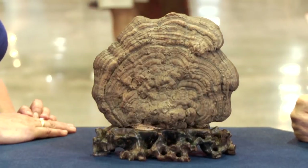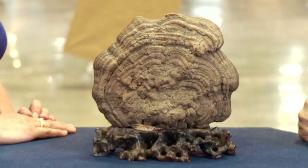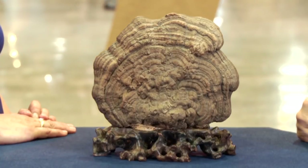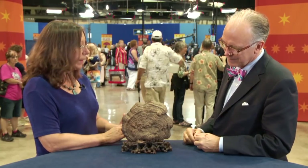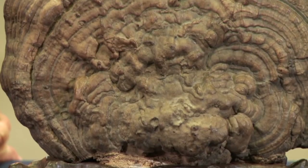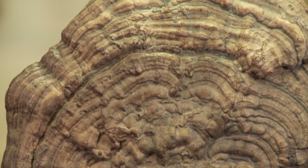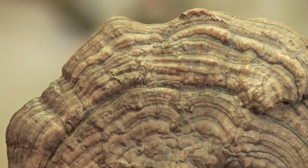I collect Chinese and Japanese stones and I ran across this for sale from another collector. I had no notion what it was. They had it priced for $40 and I bought it because I just thought it was a beautiful natural piece. This is a type of mushroom in China called a lingjir.